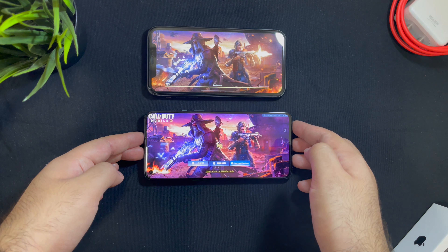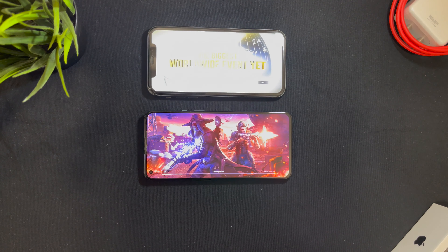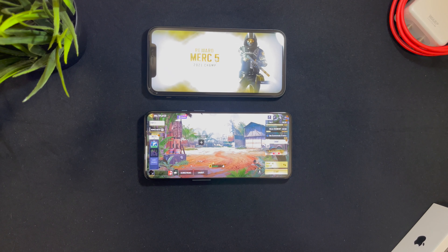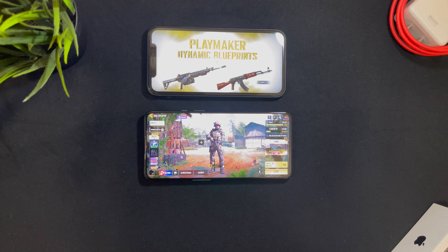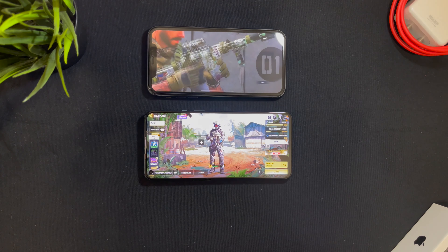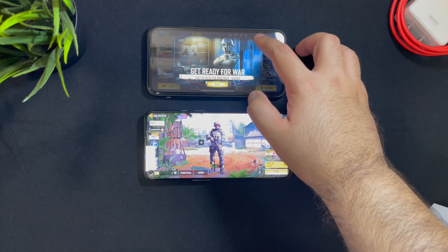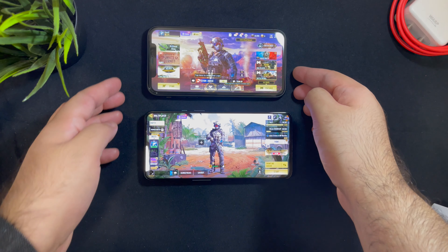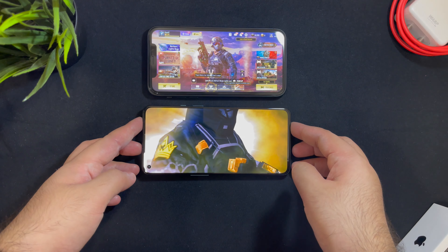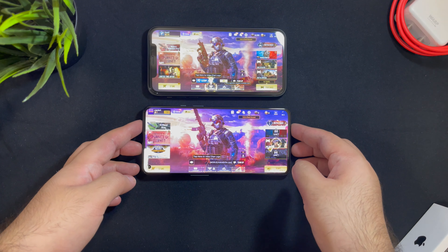The OnePlus 9 has a Snapdragon 888 processor with 8 or 12GB of RAM depending on the storage option — the one I have here is the 8GB RAM variant. The iPhone 11 comes with the Apple A13 Bionic with 4GB of RAM, and this does not change with the storage option. Both are running the latest available software: I have iOS 15 beta installed, and the OnePlus has OxygenOS. Even though iOS is on beta, it still loads up faster.